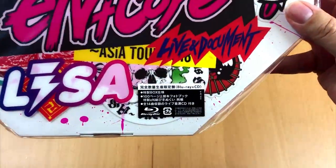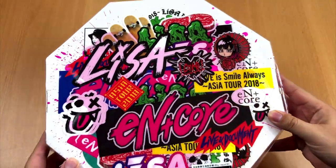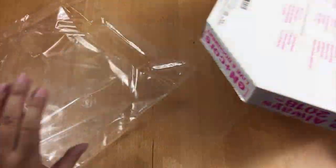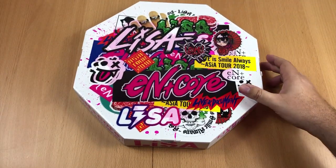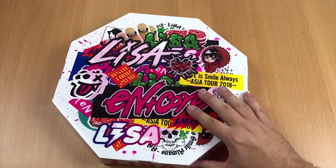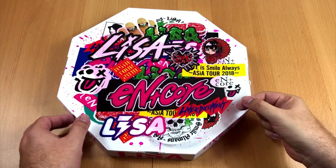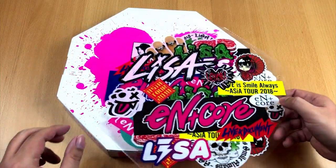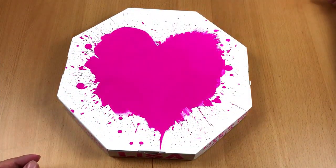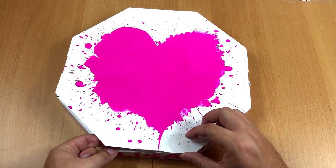A box with this shape is a really unique way to store a Blu-ray disc. But there are supposed to be some more goodies inside, so let's open up and see what we will find. The video in this box was recorded during Lisa's Asia tour in 2018. It was a tour in two parts — the first half was called N and the second half was called Core.